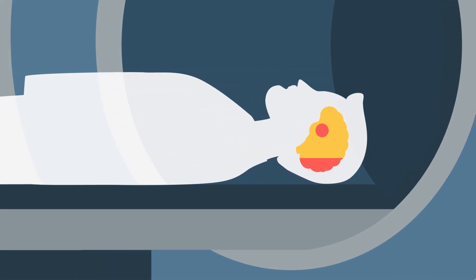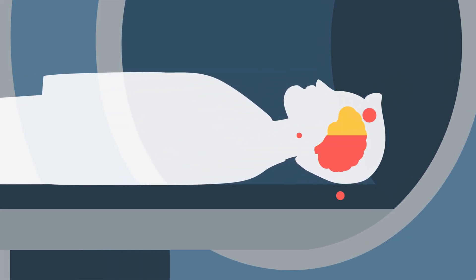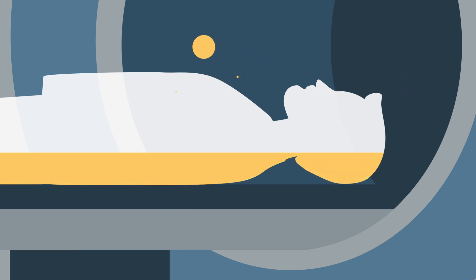When undergoing x-ray imaging or radiotherapy, it is essential to estimate the dose received by both the targeted organs and the surrounding organs to minimize and predict the associated risks.